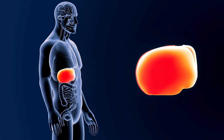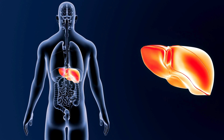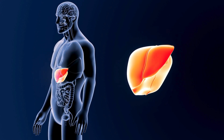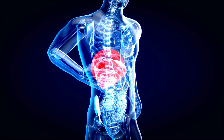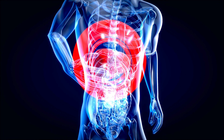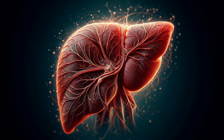Our bodies are intricate masterpieces, a harmonious assembly of organs working meticulously in the background. Among them lies the powerhouse, the unsung hero, the liver. This reddish-brown, multi-lobed organ may not be glamorous, but it's as essential as the heart itself. Today, we'll delve into its hidden world, exploring the fascinating spaces that make the liver function like clockwork. Prepare to be amazed as we zoom in on the space of Mall and the space of Disse.